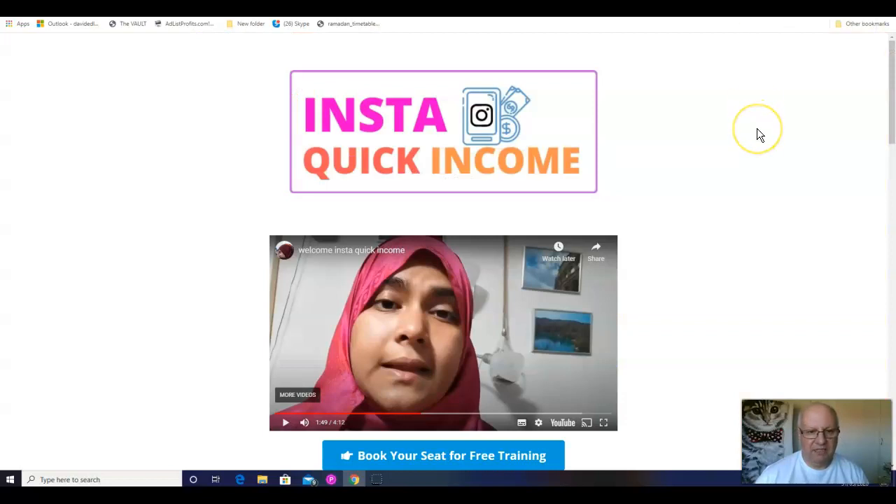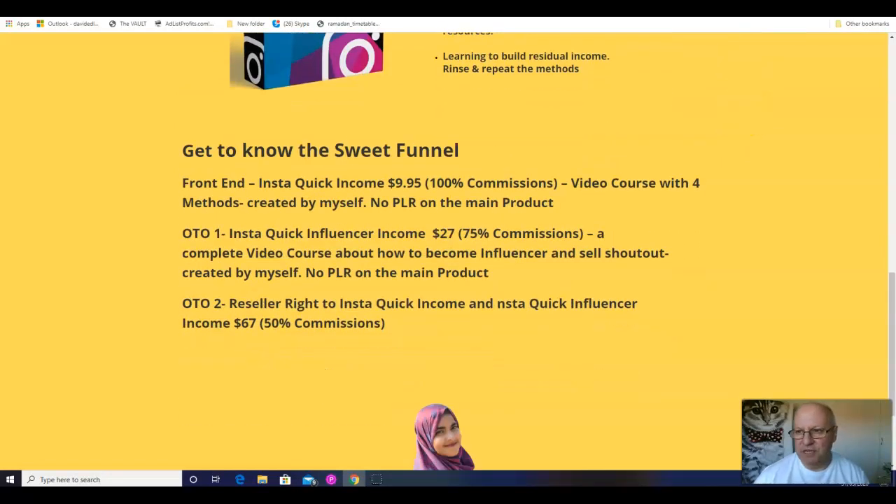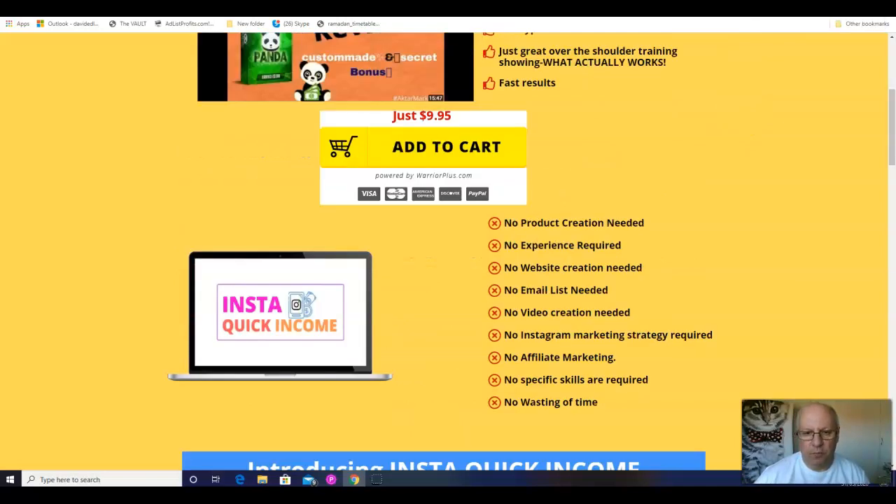We'll have a look inside the members area at InstaQuick Income and also have a look at the funnel — a very short funnel, by the way, and a very low-cost funnel.